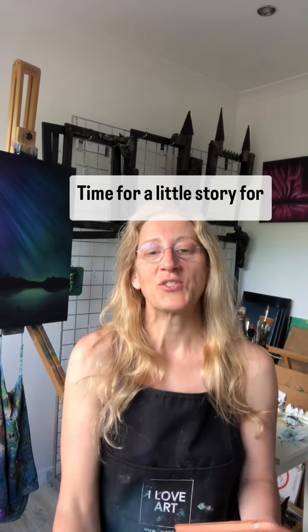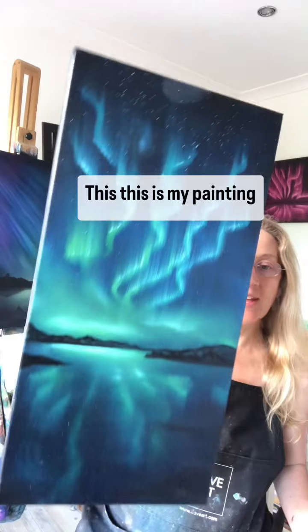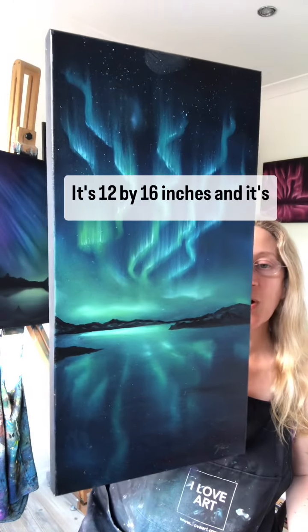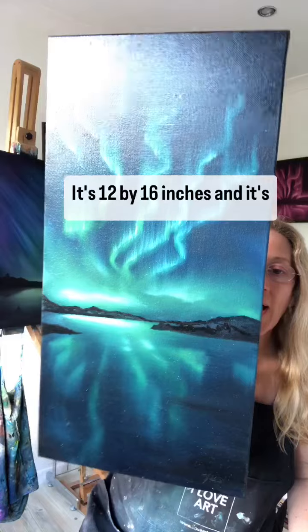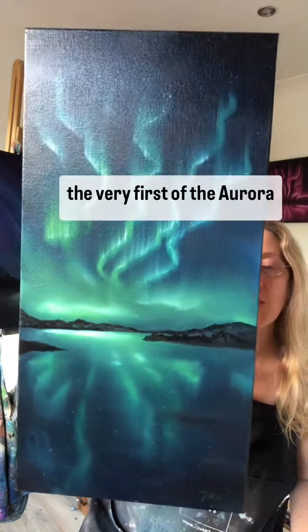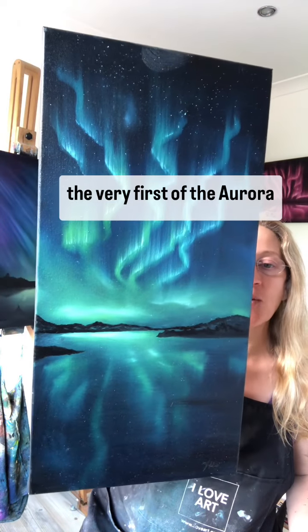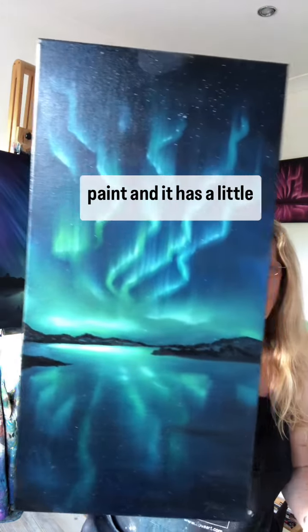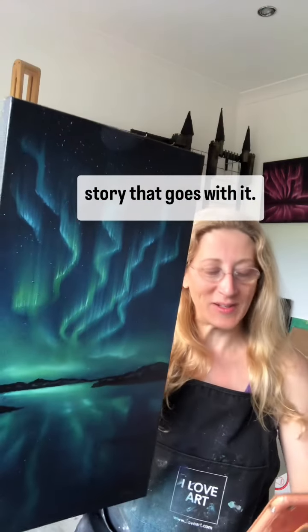Time for a little story for some inspiration. This is my painting called Inspire, 12 by 16 inches — it's the very first of the Aurora paintings that I began to paint, and it has a little story that goes with it.